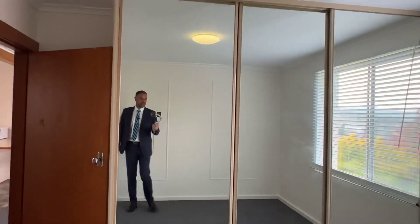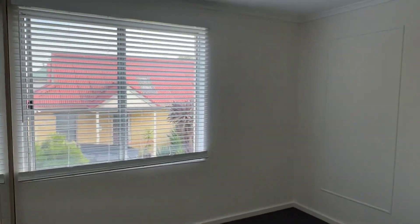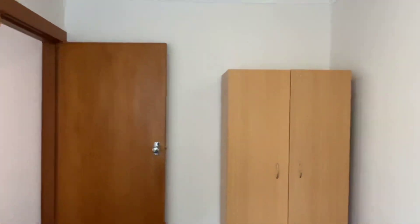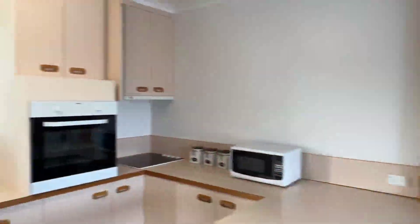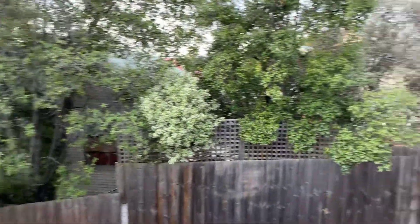Two bedrooms. Good size bedroom, nice light and bright. That's really it - nice, easy, compact. One of those properties where you could easily just go, yep, that works.